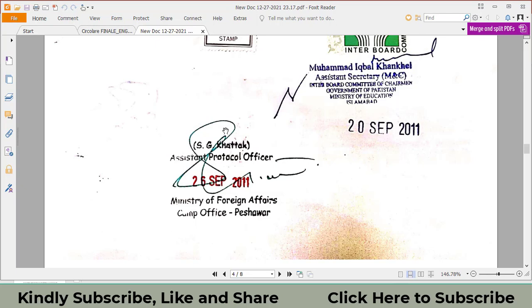Thanks for watching this video. Please like and subscribe to my channel. If you have any comments or questions, my WhatsApp number and email address are provided in the description. You can ask me any question related to MOFA attestation of your documents.